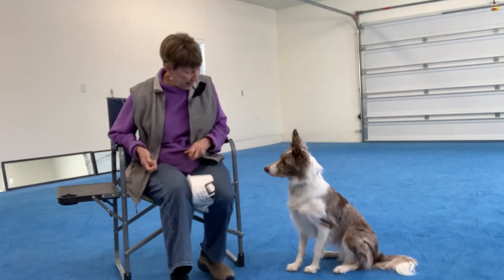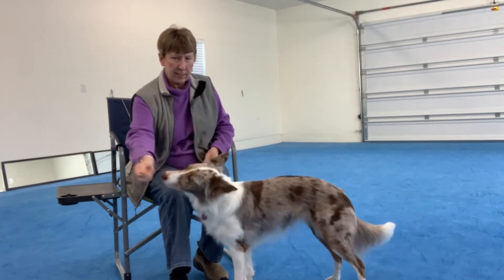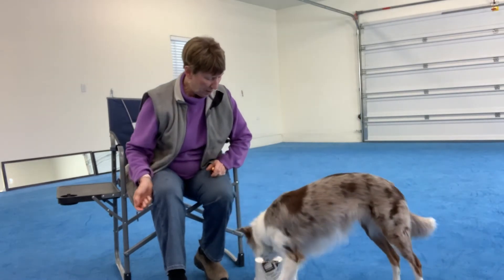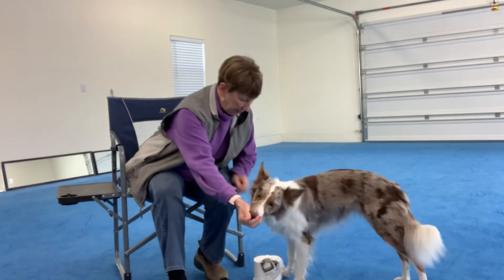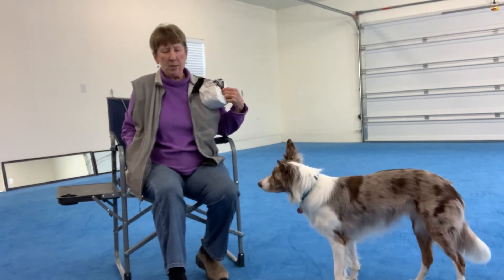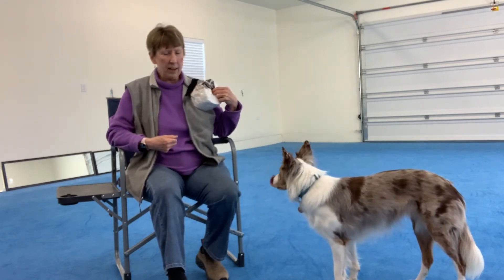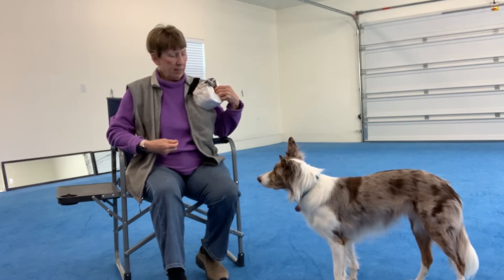Ready? Okay. Yes. Yes. Yes. I'm feeding away to reset her so she can go back. Good girl. That was super. We got a bunch of nice behaviors there, and I took it away to reset the dog — give both of us a chance to re-route before I start again.